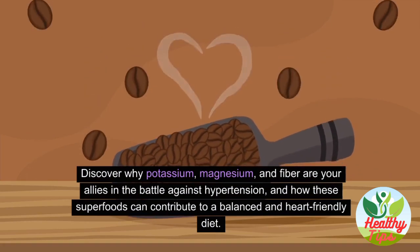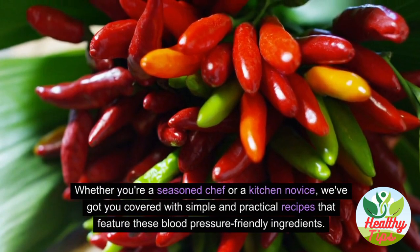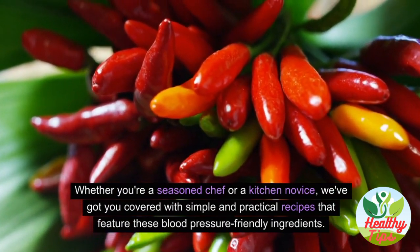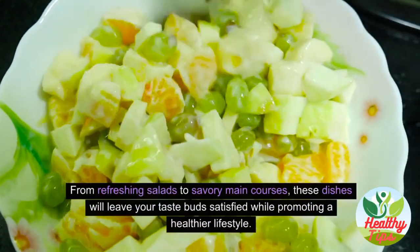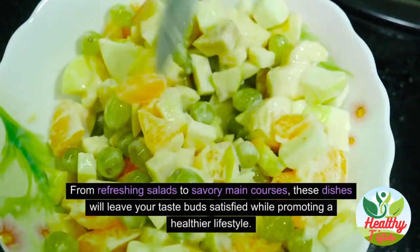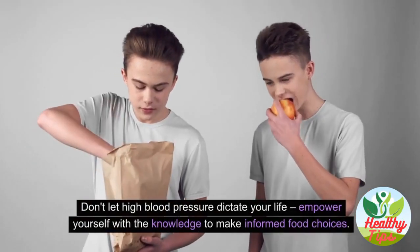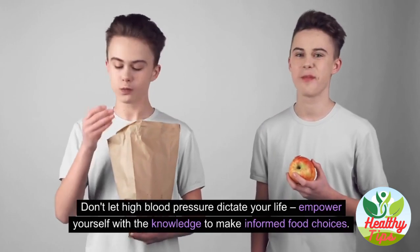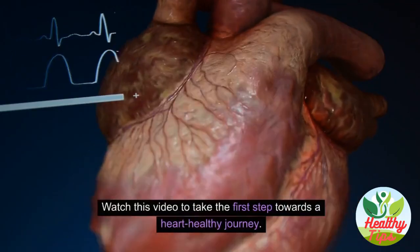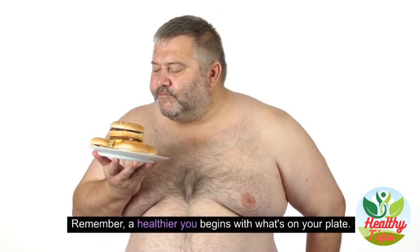Whether you're a seasoned chef or a kitchen novice, we've got you covered with simple and practical recipes featuring blood pressure-friendly ingredients — from refreshing salads to savory main courses. Don't let high blood pressure dictate your life. Empower yourself with the knowledge to make informed food choices. Remember, a healthier you begins with what's on your plate.